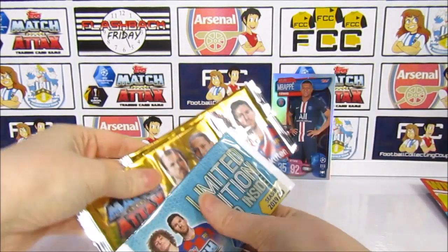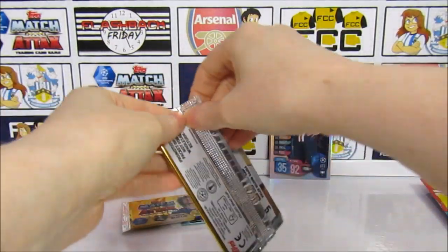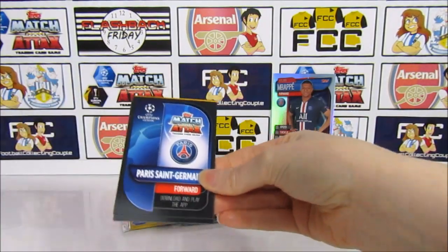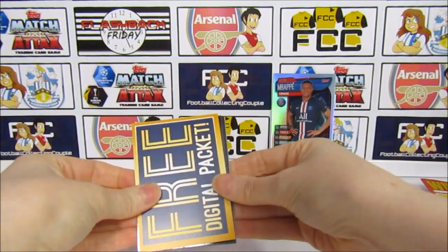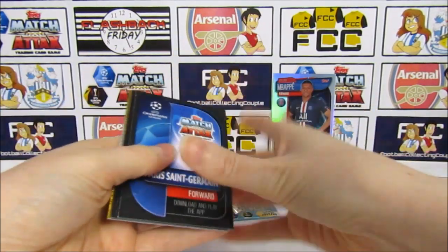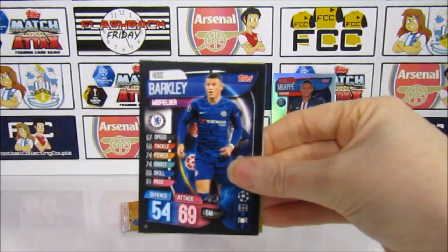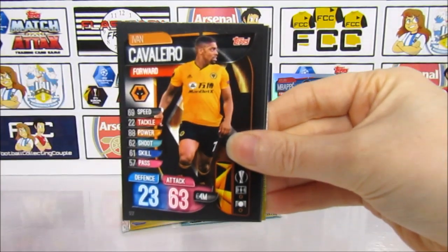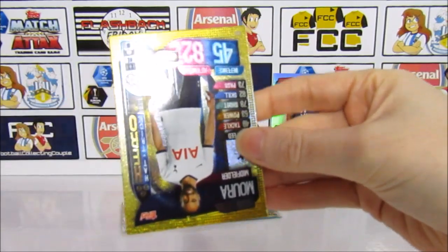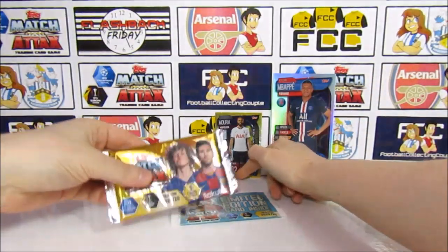Moving on to the packs — we'll save the limited edition till last. These are promotional packs. We've completed the set so we're just looking for anything blue or gold. Opening the first pack: we have Ross Barkley, Cavallero, Leon Batch, Cavani, and a Hattrick Hero — probably the one we have the most of, but that's quite cool. Pretty good start.